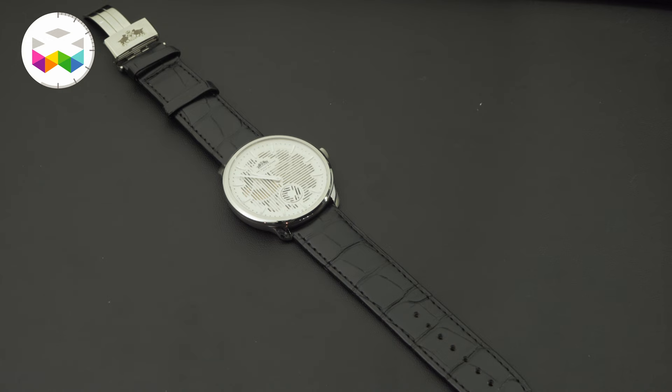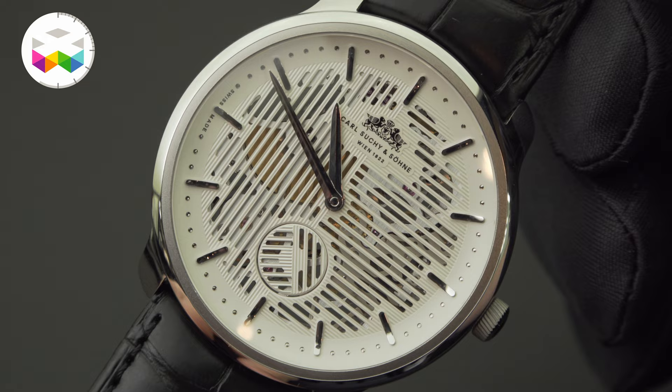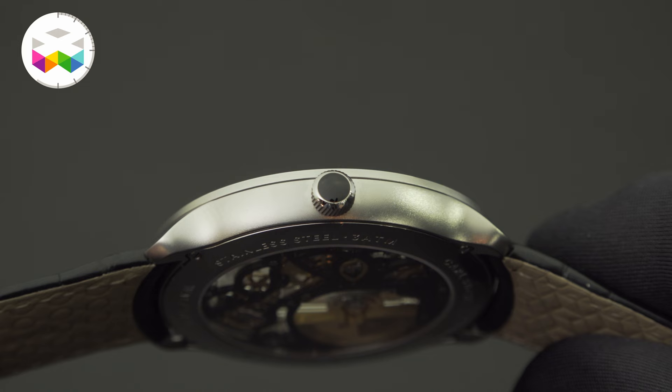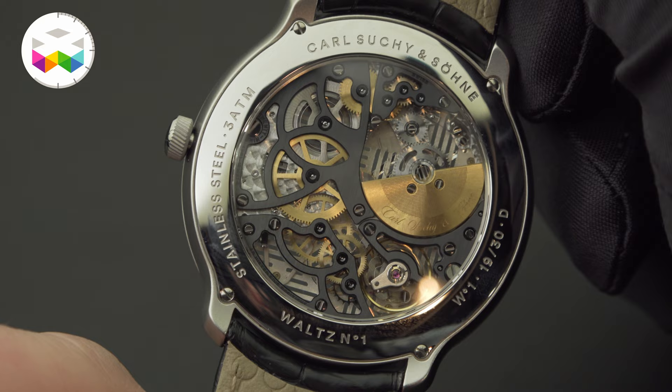I also said Vienna was never a speed capital — definitely not now. So not every second counts, and instead of a second hand, we have a second dial that moves slowly around, and every 60 seconds it complements the guilloche ornamentation on the dial. A wonderful skeleton movement in that case — that was the Waltz number one.